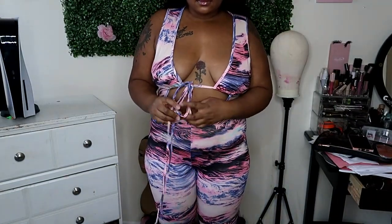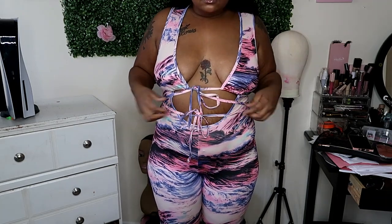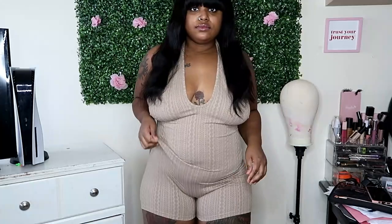First up we have this really soft, pretty, stretchy material. It had really long strings and I didn't know what to do with it, so I tried that twice — don't mind me. But it did make my ass look fat, so I'm happy and pleased.